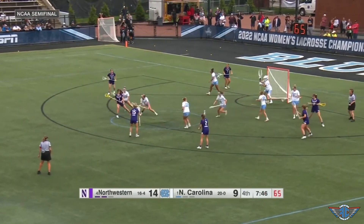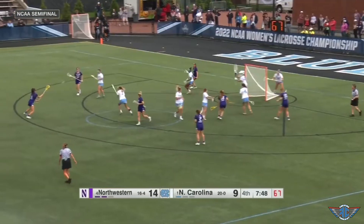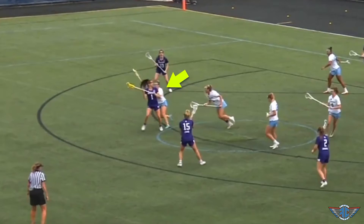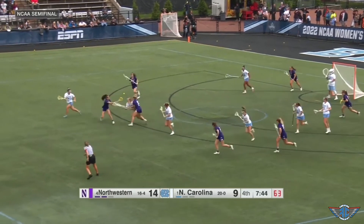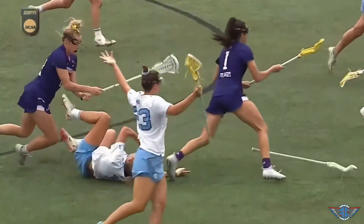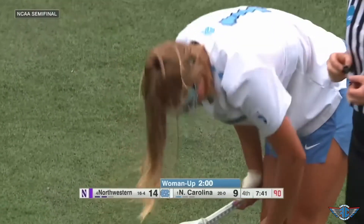One of them was an opportunistic double-team on defense which led to a tangible shift in momentum. It was a great example of an opportunistic double from All-American defender Emma Trenchard, who sends a double team to the back of Lauren Gilbert. The tough ground ball ended up drawing a card, putting Northwestern at three cards and giving UNC a woman-up opportunity — building momentum and continuing to spark the comeback.